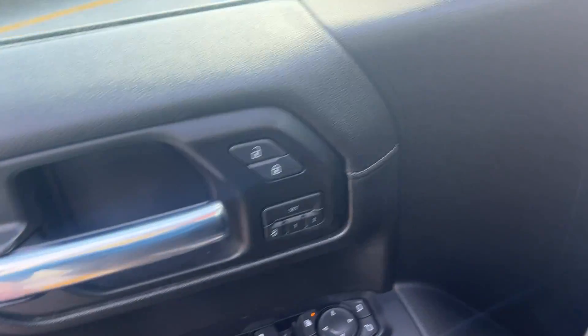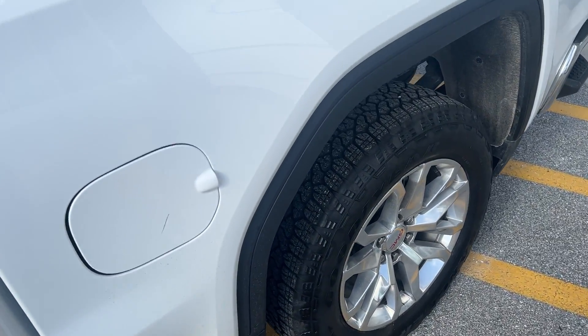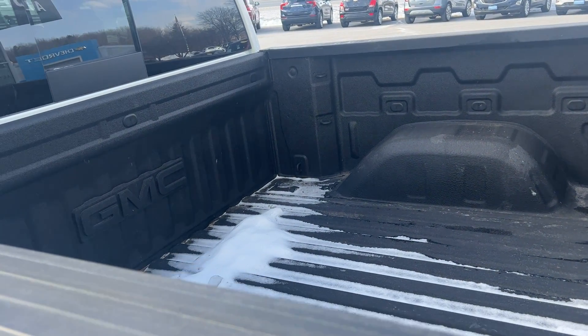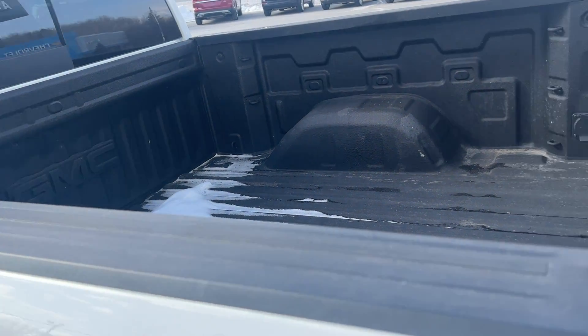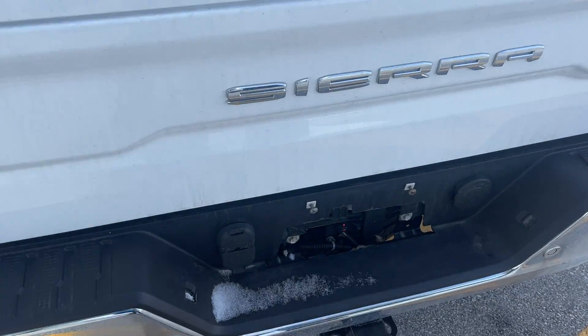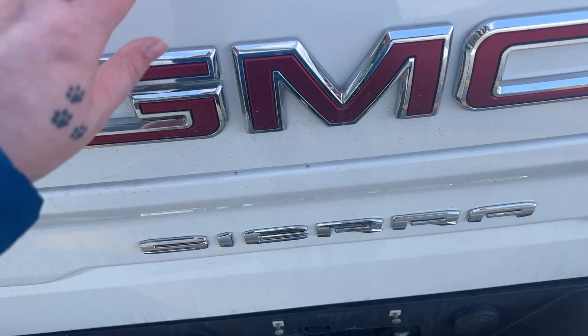Coming around to the back of the bed — it has your spray-in bed liner with that nice GMC logo. It comes with your tow package with the 4 and 7-pin connectors. And it also has the multi-pro tailgate.